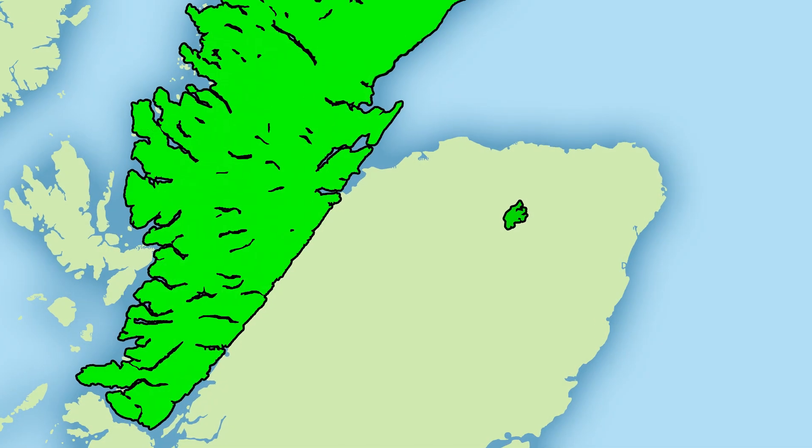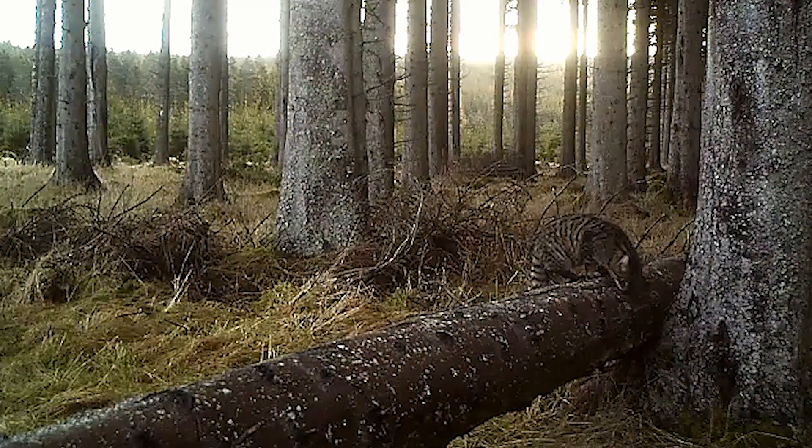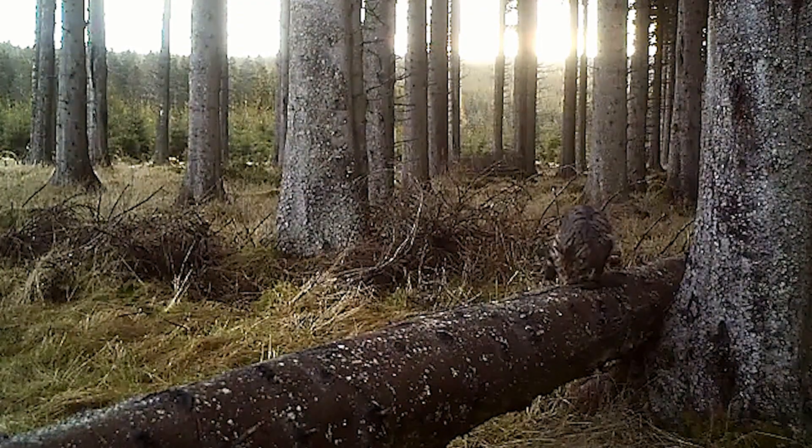However, I kept getting contacted by this guy in Aberdeenshire about these amazing cats in the Clash in Derrick. I was skeptical at first, because though the East Highlands is heavily keepered and there's a lot of people around, he sent me a video and I couldn't believe what I was seeing — it was a pelage-perfect Scottish Wildcat.